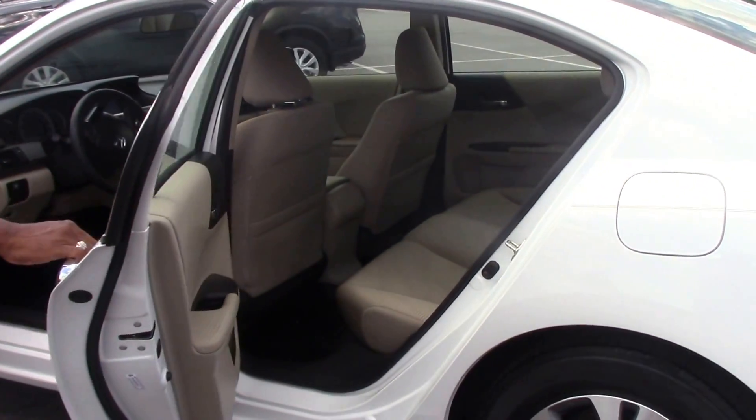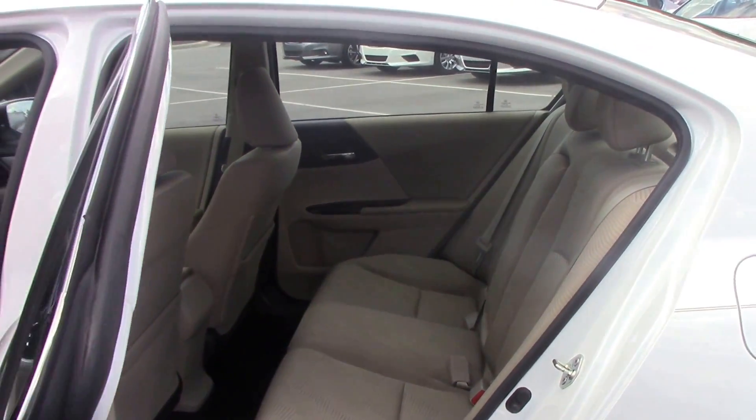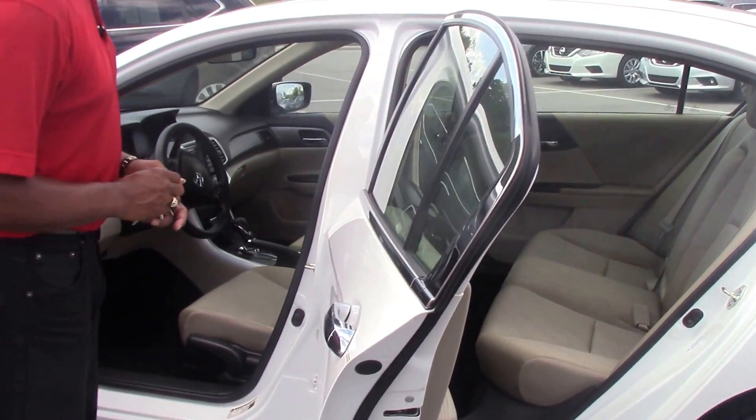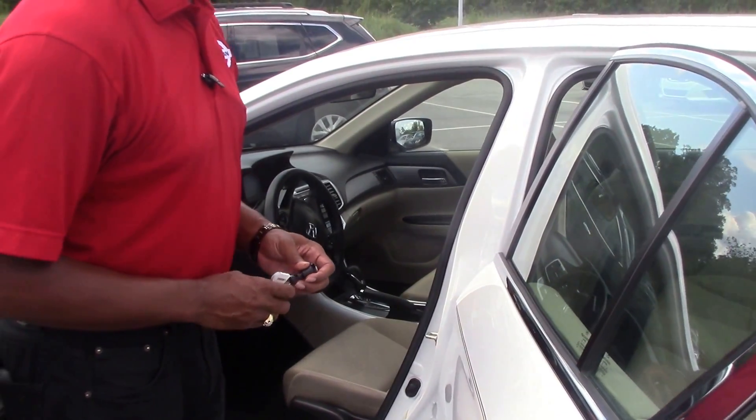The vehicle also has tan cloth interior. It is also equipped with AM/FM radio, CD player, auxiliary cord, cruise control, and Bluetooth capabilities.